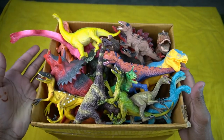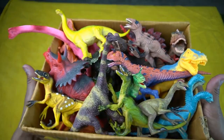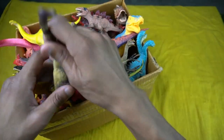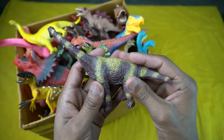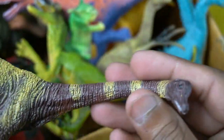Hey guys, welcome back to my new video. This video features a beautiful dinosaur collection. The first dinosaur figure is really amazing — beautiful, high quality design.